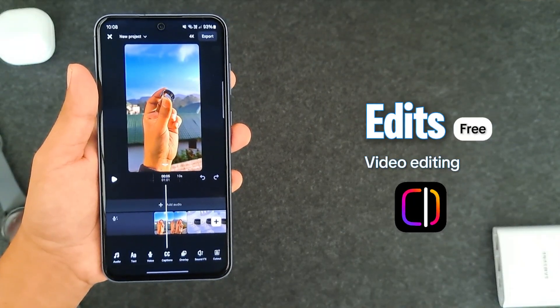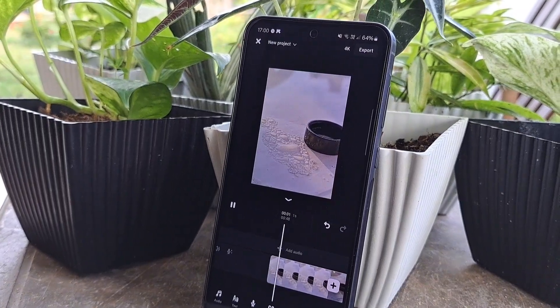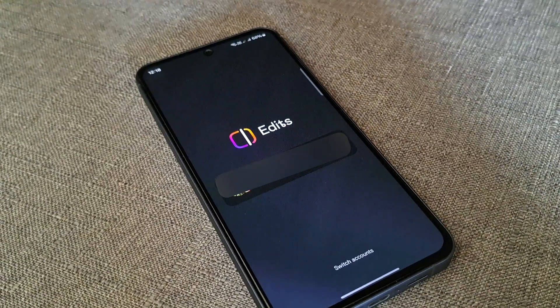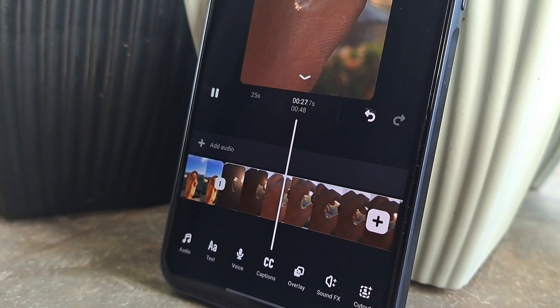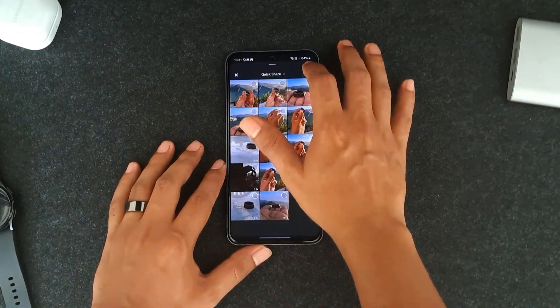The first app is called Edits, a brand new video editing tool from Instagram. It was released just a few days ago, and you can download it from the Play Store or App Store for free. It requires you to log in with your Instagram account, and once you're logged in, tap the plus icon to start a project. It works like CapCut, and you can record up to 10-minute clips or choose videos or photos from your phone.